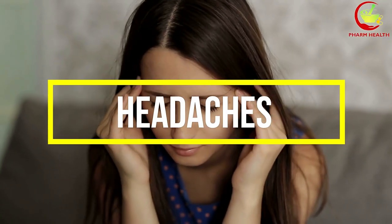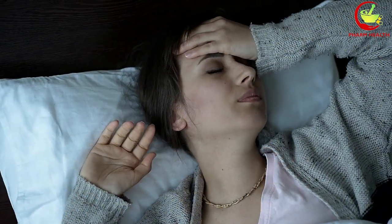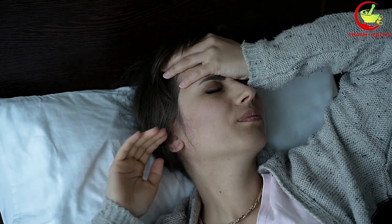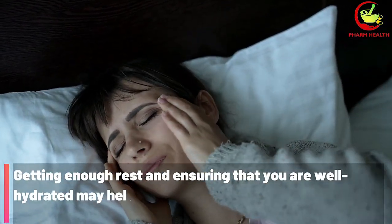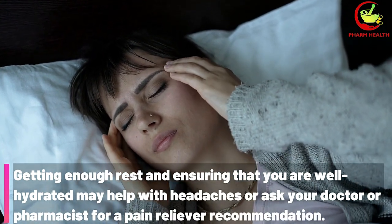3. Headaches. Headaches are a common side effect of taking amlodipine, but they don't have to ruin your day. They usually go away within a week of starting amlodipine. Getting enough rest and ensuring that you are well hydrated may help, or ask your doctor or pharmacist for a pain reliever recommendation.